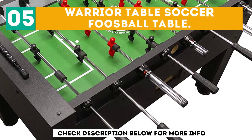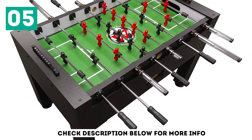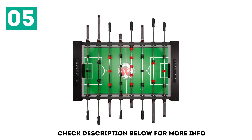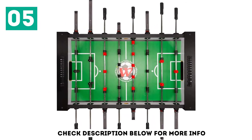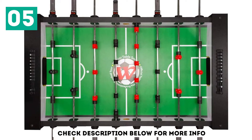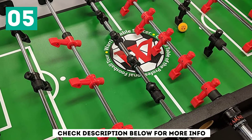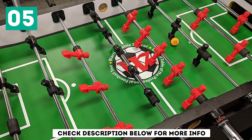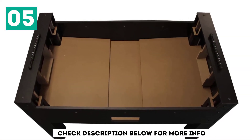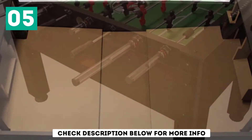At number 5: the Warrior Table Soccer Football Table. It is one of the best football tables recognized by the USTSF and ITSF, making it one of the best on the market. The table meets official standards, which is why it carries that recognition. It comes with counterbalanced men as a key feature for your play experience, and every football enthusiast should appreciate that. It also includes a unique rod system to enhance safety for players of all ages, making it suitable for everyone.